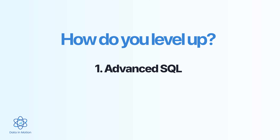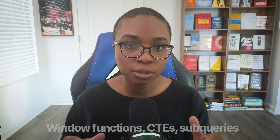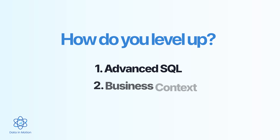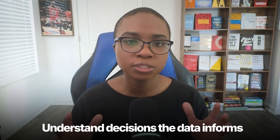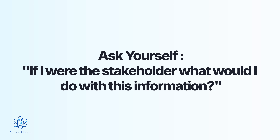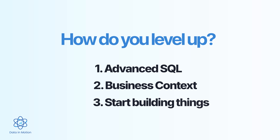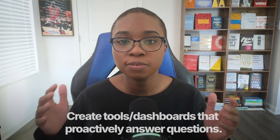Here's how you level up from level two. First, get comfortable with more advanced SQL — window functions, CTEs, subqueries. These aren't optional anymore; they are expected. Second, start thinking about business context. Don't just pull the data — understand what decision it's supposed to inform. Ask yourself: if I were the stakeholder, what would I do with this information? Third, start building things — not just answering questions, but creating dashboards and tools that answer questions before anyone even asks. That's what separates a detective from an architect.